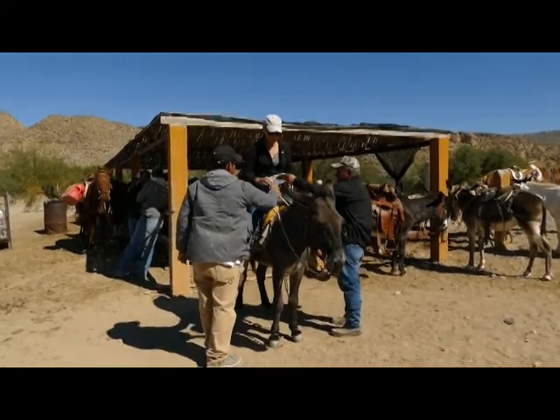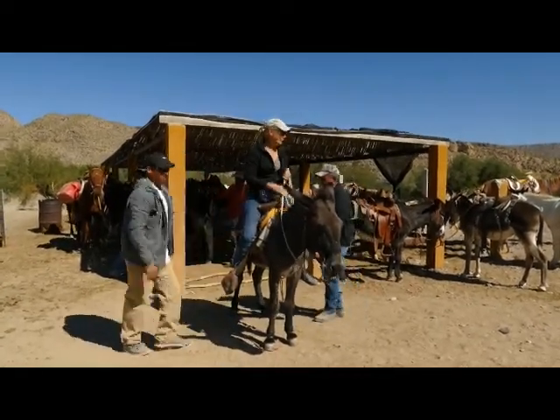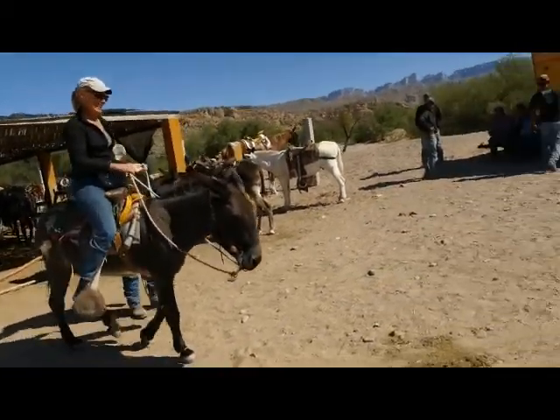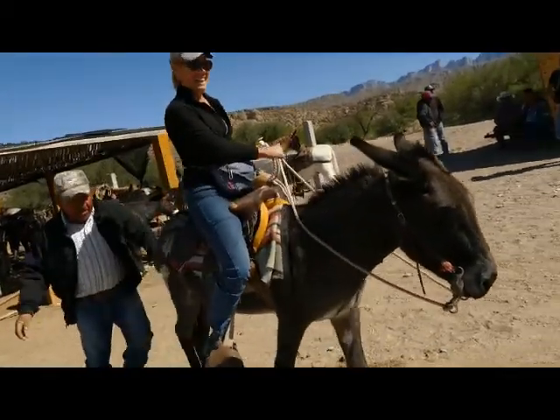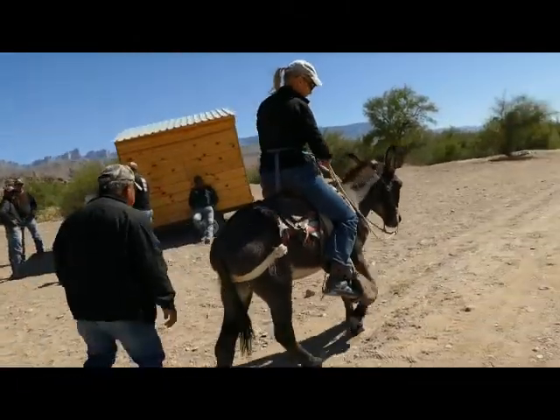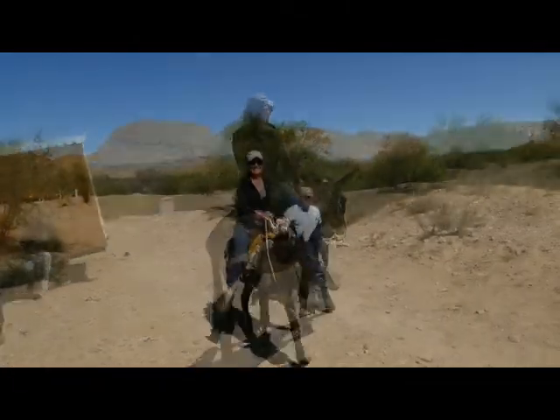Once across the river, we had the choice of walking the half-mile to town, or riding a donkey or a horse, or riding in a truck. David chose to walk, but I chose to ride a donkey — not because I was lazy, but once again, I was supporting the local economy. Plus, it looked like fun!